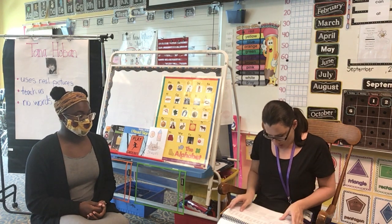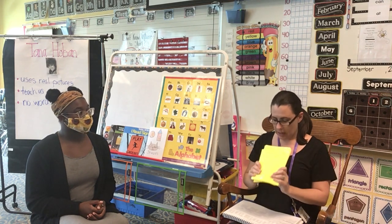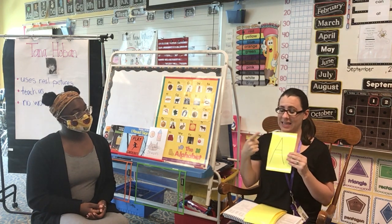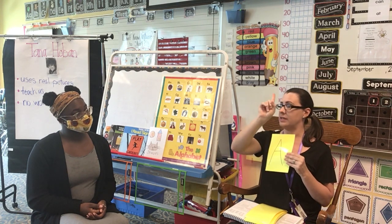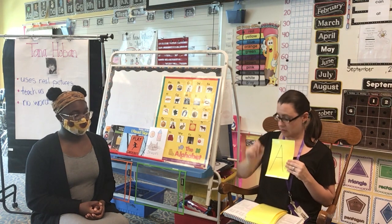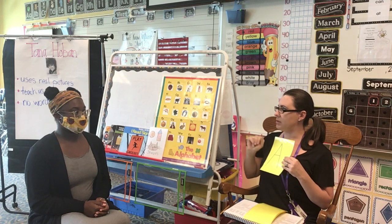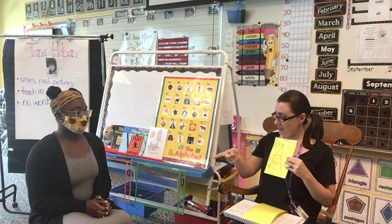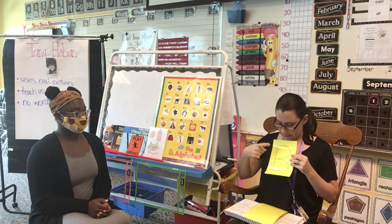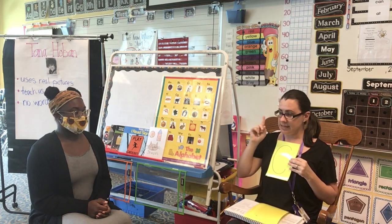And now we are ready to do our letters. I am going to hold up the card and say 'letter is' and then point, and you're going to say the letter. And I will say 'sound is' and point and you will say the sound. Are you ready? Letter is? A. Sound is? A. Letter is? B. Sound is? B. Letter is? C. Sound is? K.